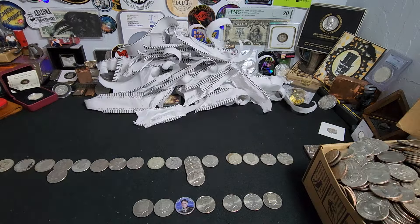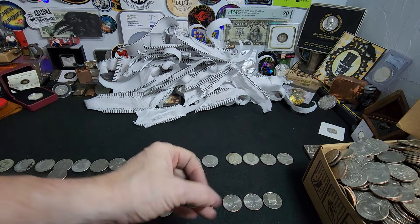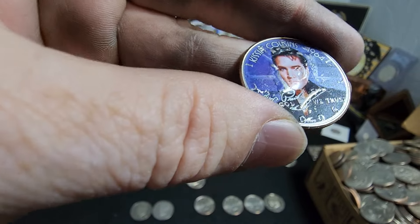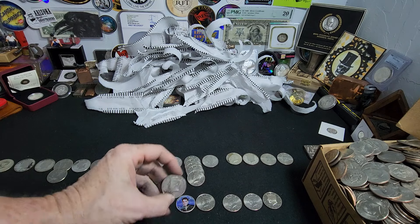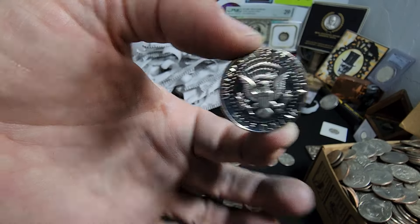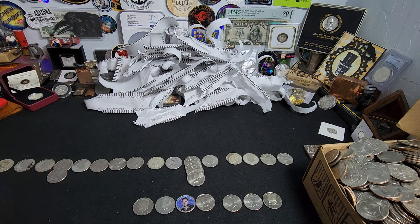Alright everybody, so we got some more finds: a 2007 NIFC, an Elvis sticker-colorized Kennedy half from 2006 — which kind of surprised me, but I've seen those a couple times here and there — a really beat-up 2003 proof, and a 1980 proof, ladies and gentlemen. Not a bad box overall. I'm going to put these all in order and do a really quick wrap-up. We'll be right back.